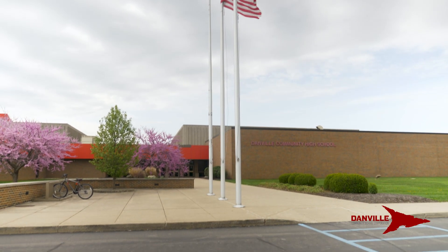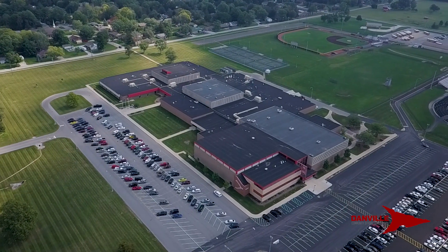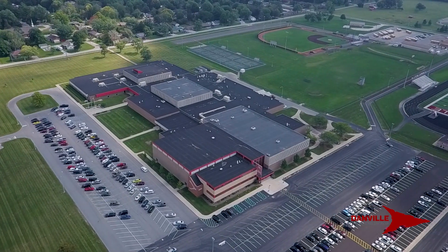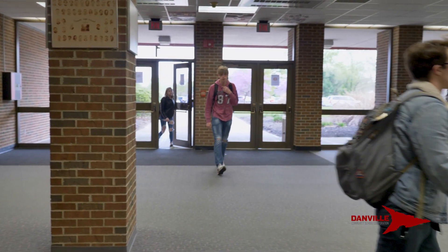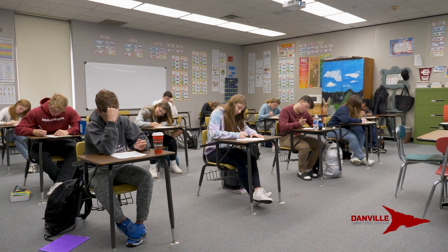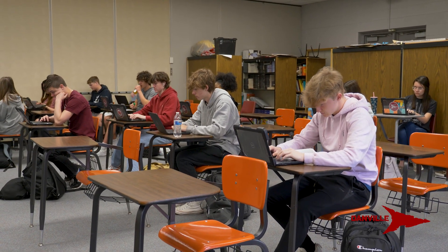In regard to the high school part of the master campus plan, bidding will begin probably later in the fall. We are nearing the design completion of the project right now, and our architectural team has been working very ambitiously with our high school staff, getting a lot of input on what the interior spaces need to look like in terms of design and functionality for our students. That's coming along very well and will conclude through the summer, and then we will begin the bidding process in the fall of 2023.